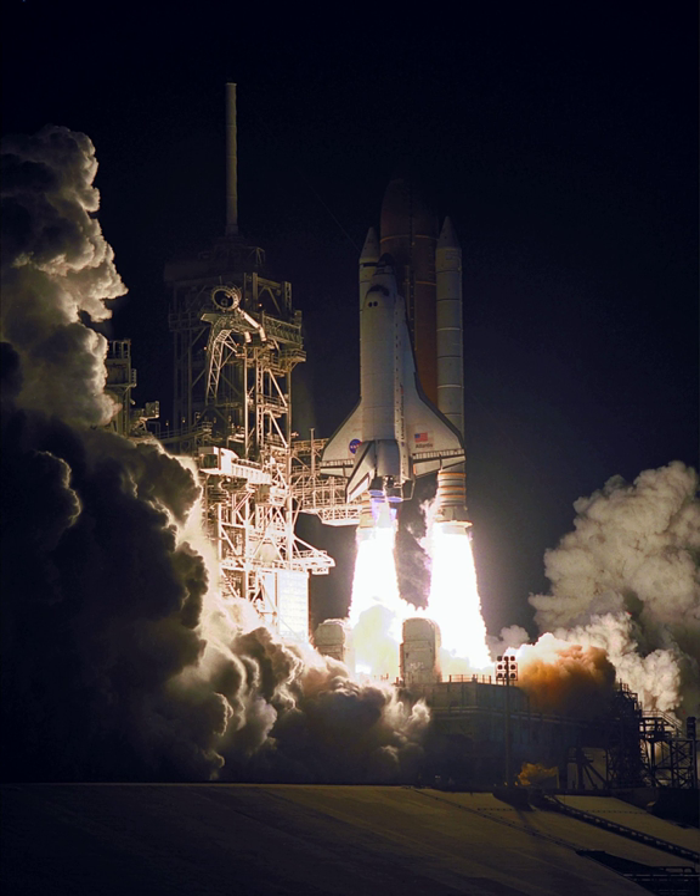STS-101 delivered supplies to the International Space Station, hauled up using a Spacehab double module and an integrated cargo carrier pallet. The crew performed a spacewalk and then reboosted the station from 230 miles to 250 miles.